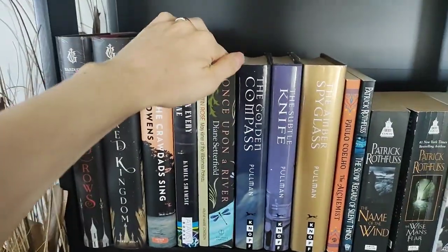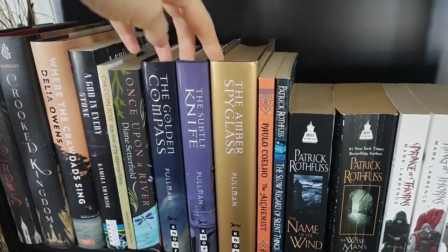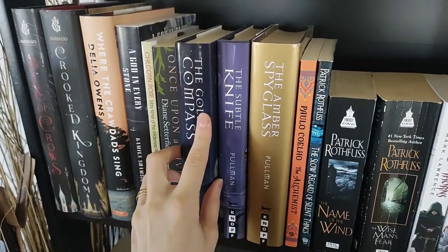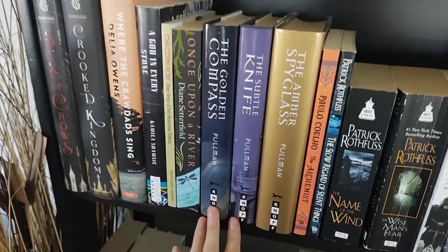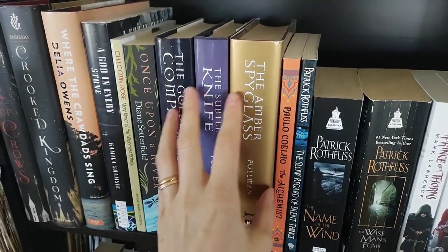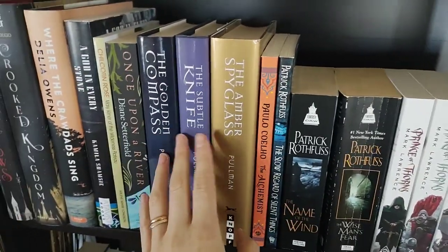Once Upon the River I also got for like $2 from the library. And then we have the His Dark Materials Trilogy by Philip Pullman. These were really meaningful to me when I was a kid — I read them over and over again. They were probably more meaningful to me than Harry Potter, if only because they were much less popular, so I could kind of enjoy them in my own little bubble. Those were a big deal to me when I was a kid.